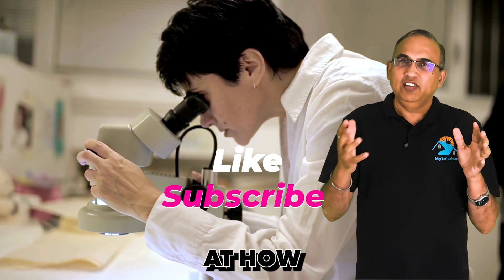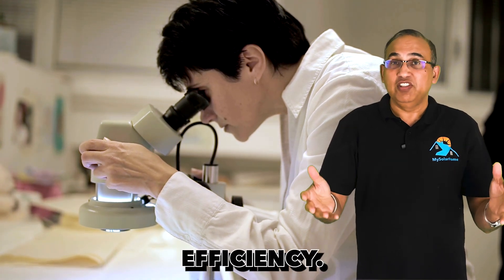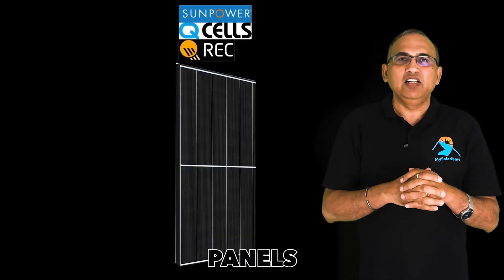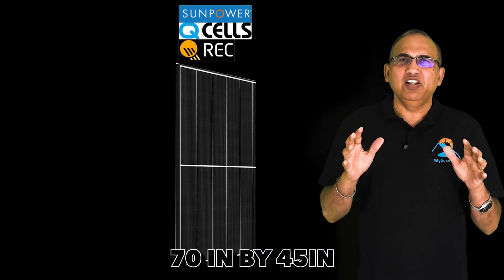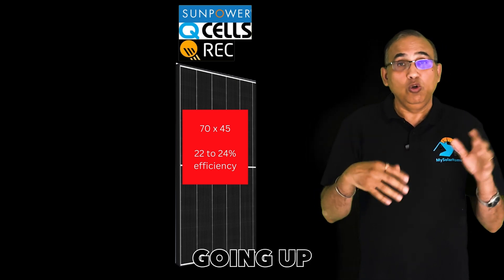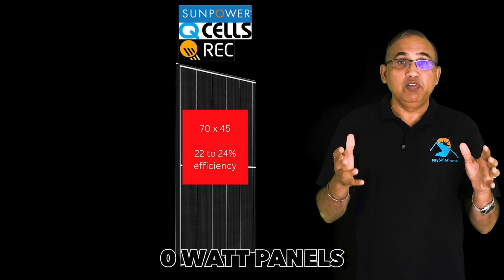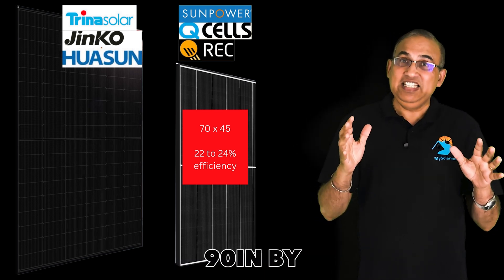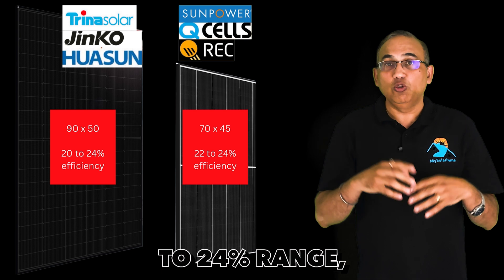Let's look at how these panels compare in sizes and efficiencies with some of the world's leading high-efficiency 700-watt-plus panels. The most efficient, top-selling solar panels from brands like Maxion, Qcell, and REC are all around 70 inches by 45 inches, give or take, with efficiencies in the 22 to 24 percent range. Compare that with the largest 650 and 700–750-watt panels from Trina, Hwasan, and Jinko — these panels are all around 90 inches by 50 inches, with efficiencies also in the 20 to 24 percent range.